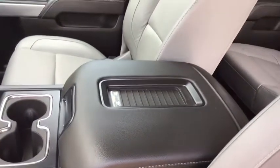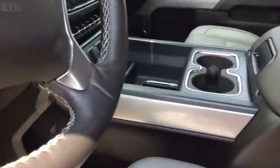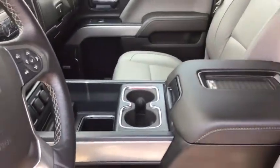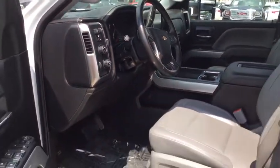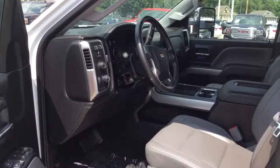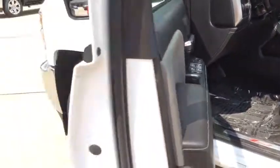It's also got wireless phone charging and heated seats. The book on this — we're probably at wholesale rather than retail. It's got a huge book value. You need to come buy this truck before someone else does.